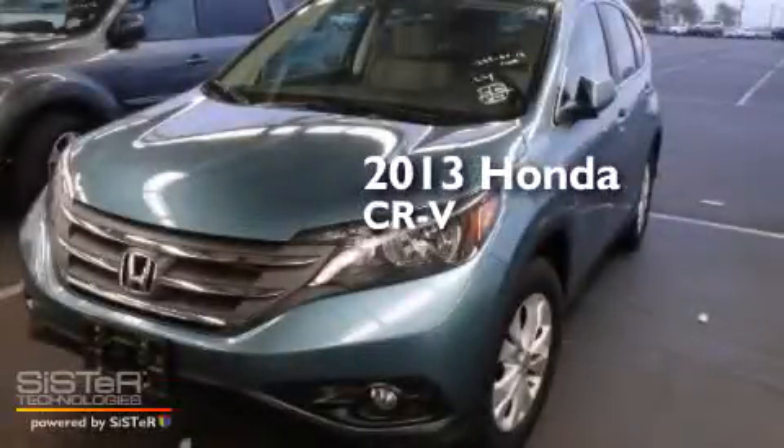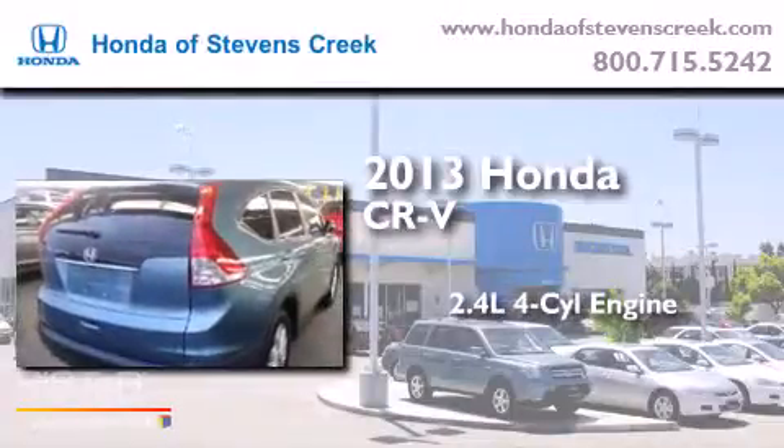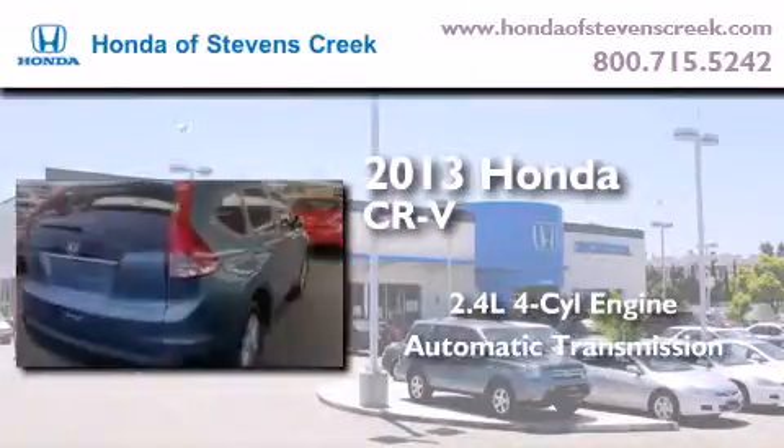This is a 2013 Honda CR-V. It features a 2.4-liter, four-cylinder engine and an automatic transmission.